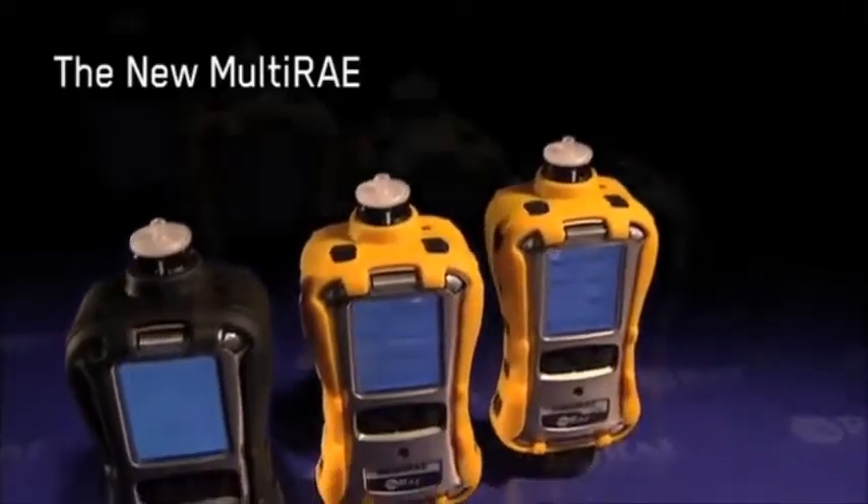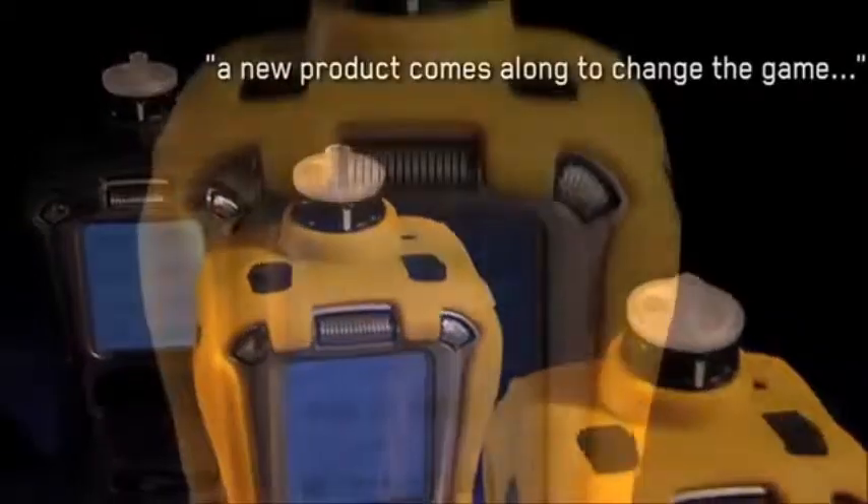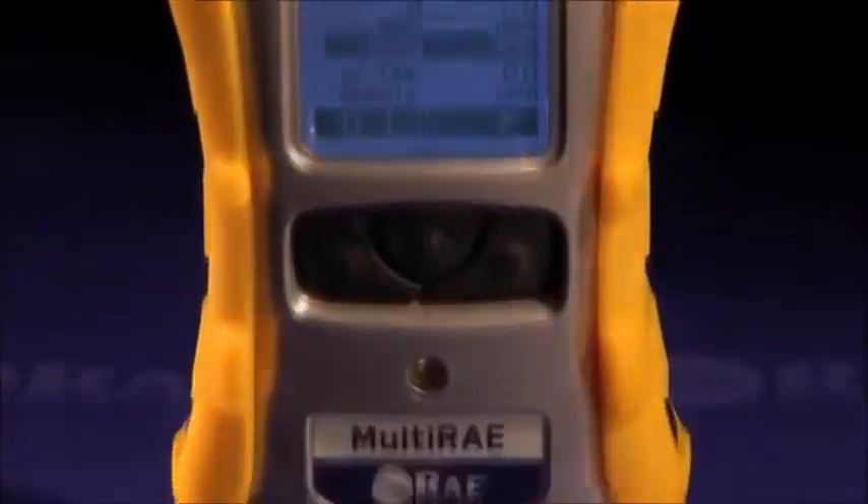This is the day we have been anticipating for five years now. From time to time, new products come along and change the game. The new Multi-RAE: wireless, versatile, proven.